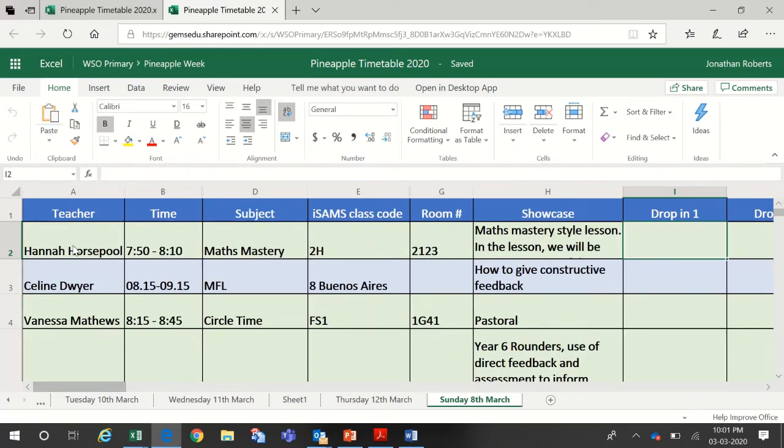The last thing to point out is the different colors: green is for primary and blue is for secondary provision. However, you are more than welcome to attend a session in secondary if you're a primary teacher, or to attend a primary session if you're a secondary teacher — in fact, it's quite a good idea.